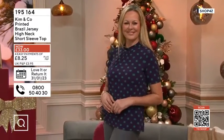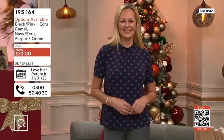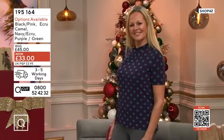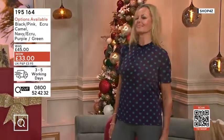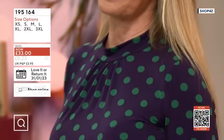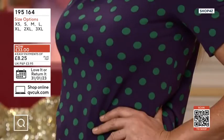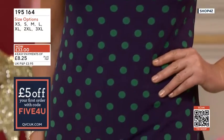Coming up is the printed Brazil jersey, which she's renowned for — a lovely high neck design. That's eight pounds and twenty-five pounds on easy payments, and if you want to use them, that is an incredible offer. It's a lovely piece.